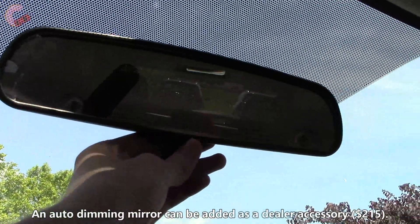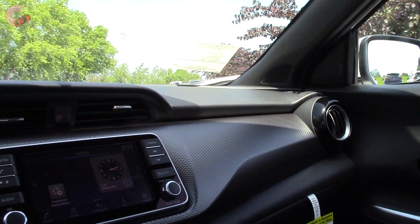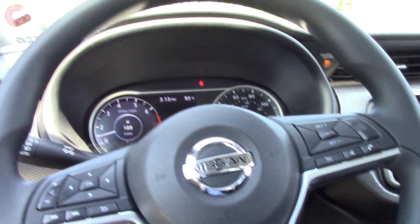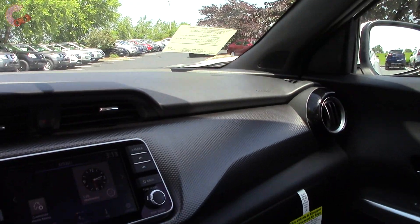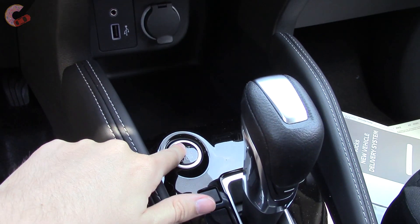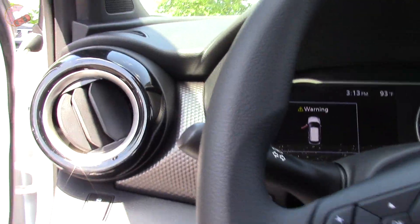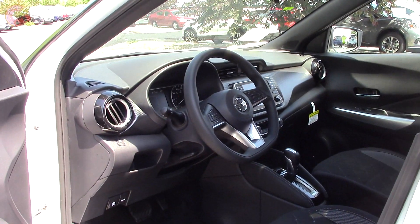The interior mirror is always manually dimming. Up top you'll notice the lack of a moonroof, and that's because one is not available at all on any trim. But overall, the lack of a moonroof doesn't change my positive opinion of the cabin. This is a vehicle that gives you plenty of tech and space but with a price lower than expected — it is a cheap car that doesn't feel cheap, and that's a win in my book.